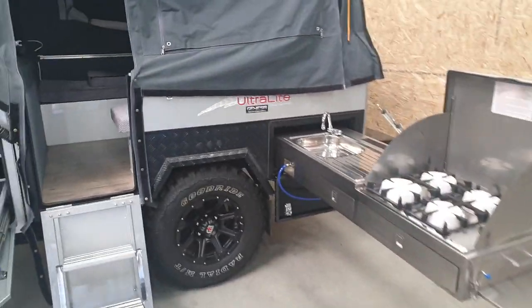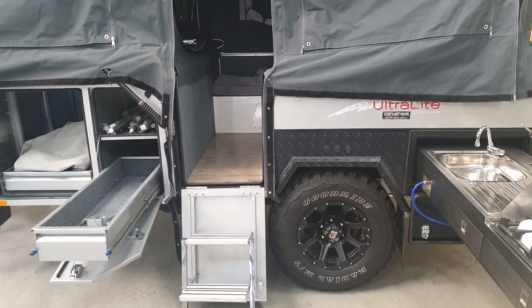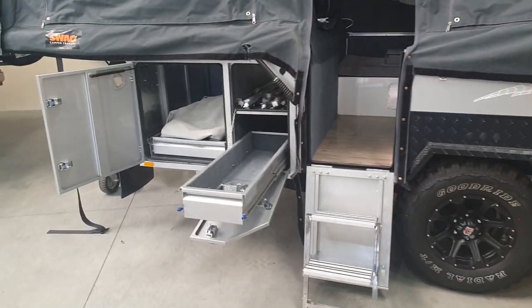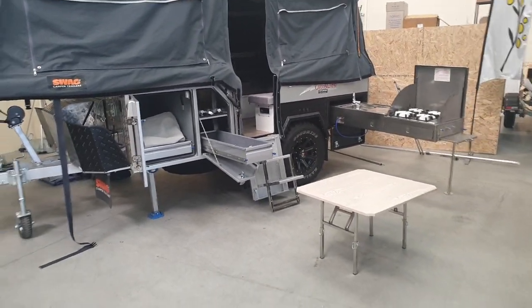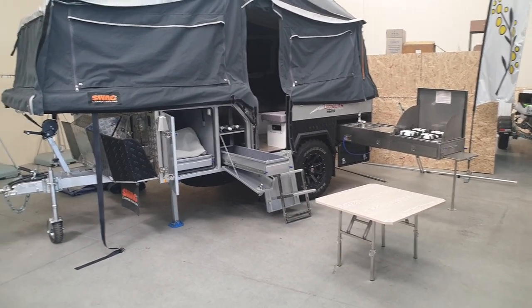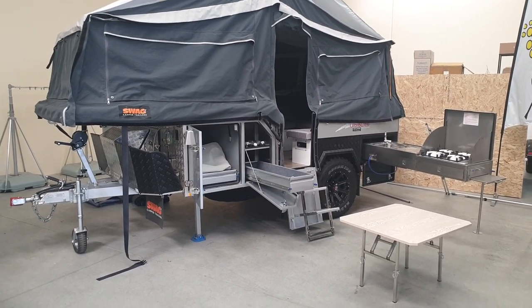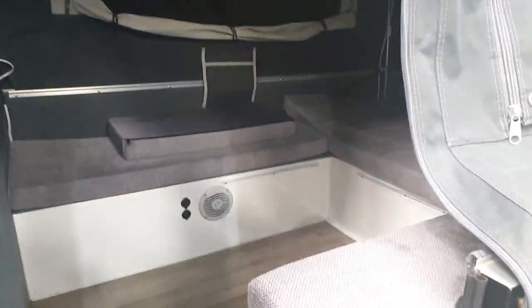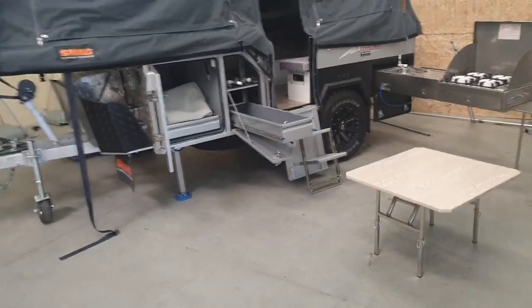I've been in the industry a long time. I live locally. I enjoy camping. This particular one by Swag is unique in that its tare weight is 920 kilograms, its ball weight is about 80 kilograms, and its overall ATM is 1,400. It's aluminium — it's a bit over $20,000, but aluminium is more expensive. For people that have got a RAV4, Kluger, small SUV, Nissan X-Trail, this camper trailer can be towed. It's a full queen size bed — you're not compromising on space inside. A very unique camper in the marketplace. If you want something that is off-road but lightweight, this should be on your shortlist to come and have a look at.